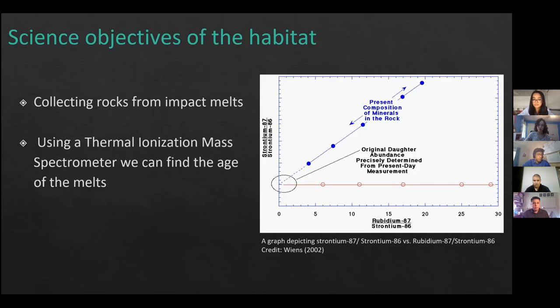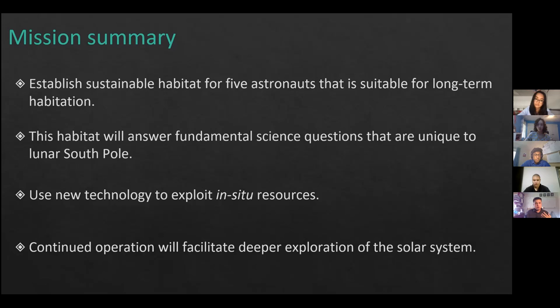In summary, we will establish a sustainable habitat suitable for long-term habitation of five astronauts. It will answer fundamental questions unique to the lunar South Pole, such as the age of the South Pole Aitken Basin and the origin of water on the Moon. We will utilize new technology to exploit in-situ resources, such as 3D printing the lunar base and using regolith as shielding, and facilitate deeper solar system exploration through continued ISRU practice.